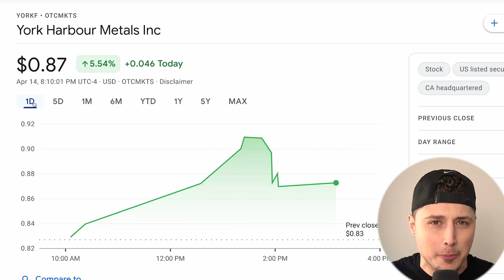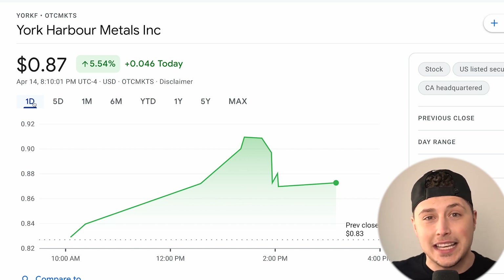I'll agree it is kind of a boring company — nothing like a crazy EV or technology company — but this stock will be going up as the entire electric vehicle industry goes up, because of one specific product. The video will cover: why you need a hedge against riskier investments, why the mining industry looks successful over the next several years, and why specifically YORKF is a good investment within that industry.